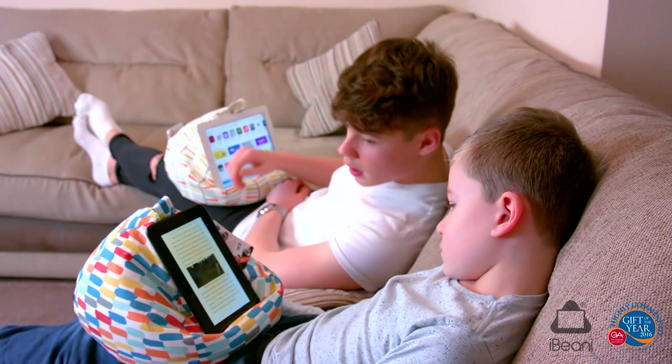Free both hands and let iBeanie hold your tablet for you. Buy your award-winning iBeanie today.